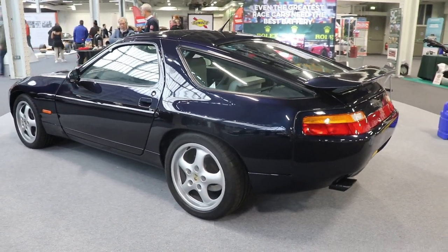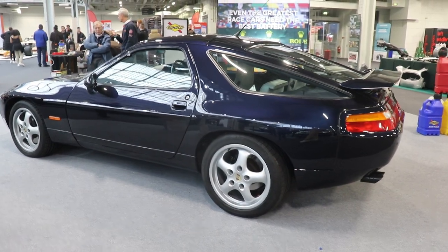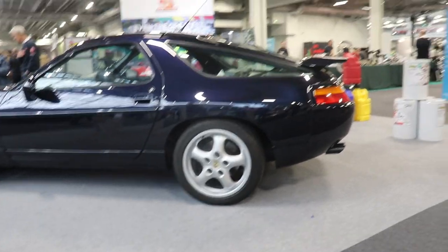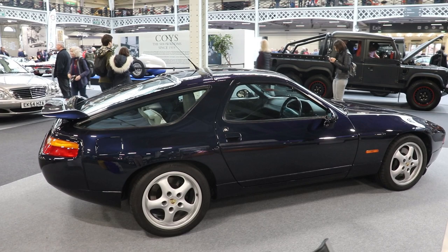Another nice feature of this car is the front lights — they are pop-up, but a little bit differently than the usual pop-up lights; they are the same as in the Lamborghini Miura. It's a 2-plus-2, front-engine, rear-wheel-drive car.